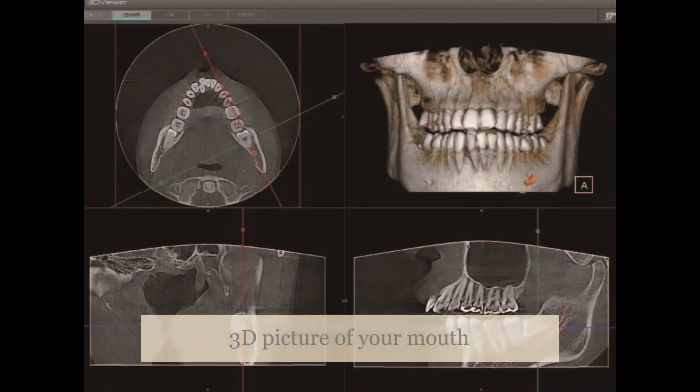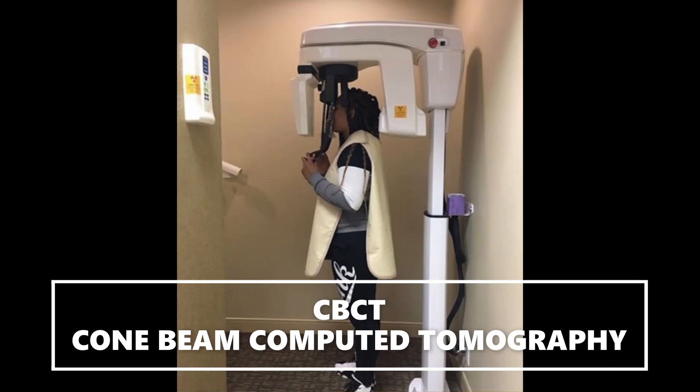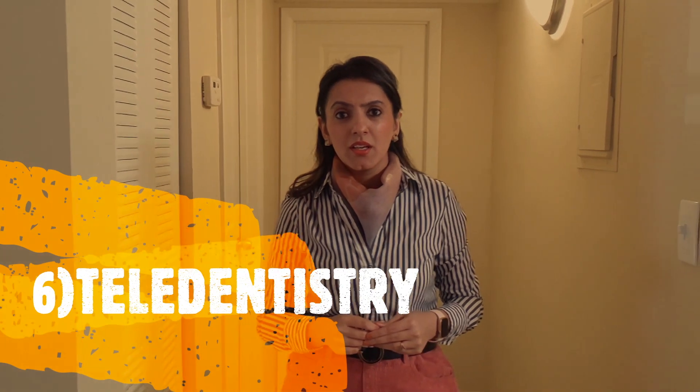Moreover, for a 3D picture of your mouth, dentists are now using cone beam computer tomography. Lastly, you can now have live video consultation with your dentist from any location, also called tele-dentistry, which is most appropriate during this time of pandemic.